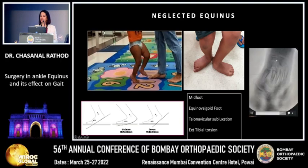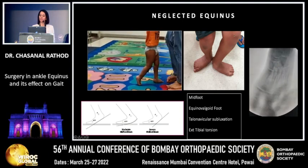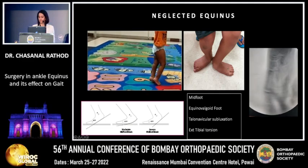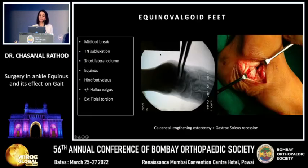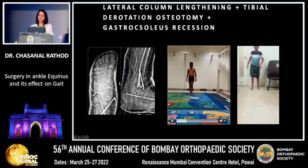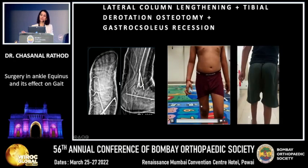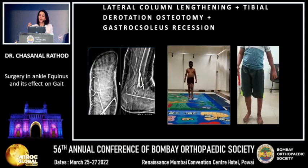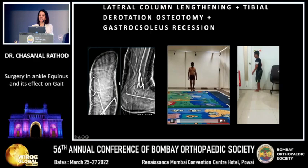The mid-foot break eventually causes talonavicular uncoverage, which extends and leads to external tibial torsion. Continuing to walk in this position causes significant external tibial torsion. These problems require treatment of the lateral short column — lengthening of the calcaneum or osteotomies of the cuneiform or cuboid — and for treating the torsion, a supramalleolar tibial osteotomy. This child walking with planovalgus feet for a long time has now developed a torsional problem requiring a derotation osteotomy at the supramalleolar level of the tibia plus gastrosoleus recession.